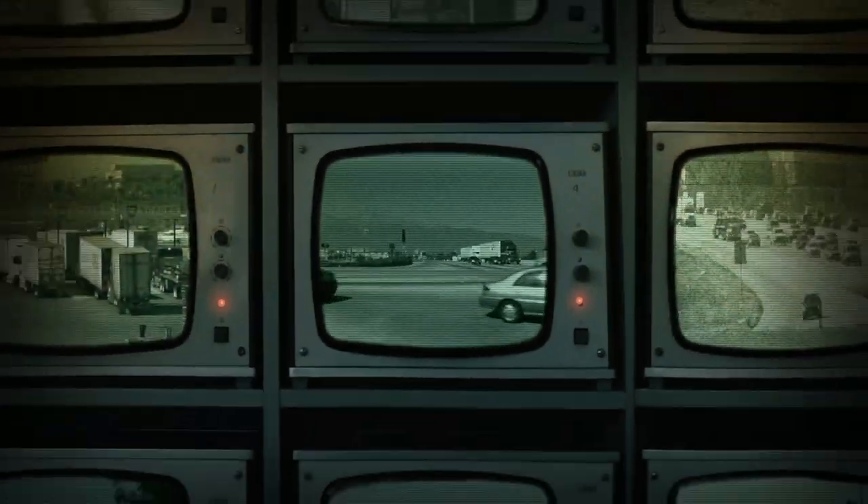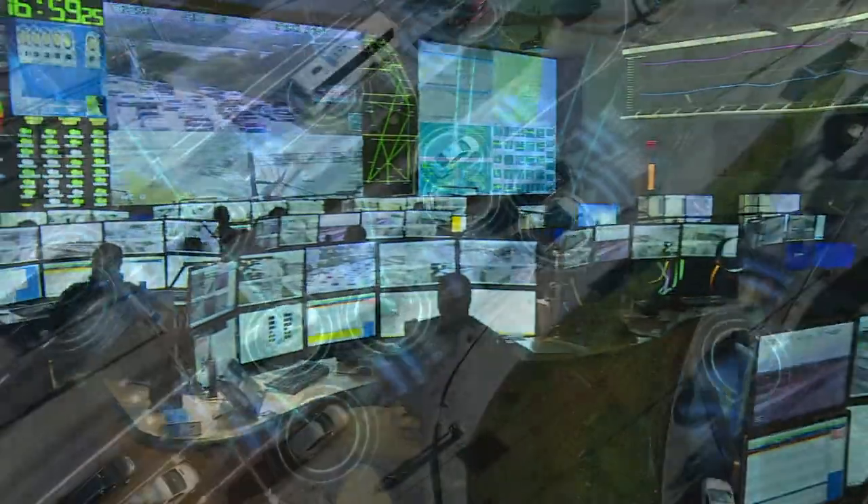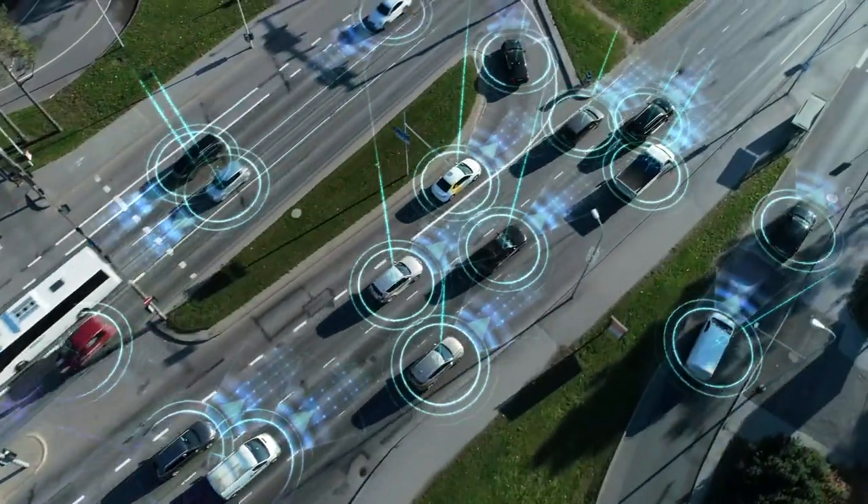More than a decade ago, integrated corridor management wouldn't have been possible. But it is now. Traffic data, roadway data, statistical data, traffic models — the list goes on. We now have so much data at our fingertips that can be integrated and used to help with traffic congestion.